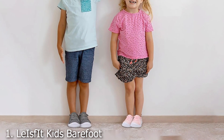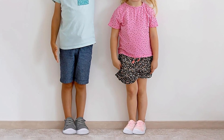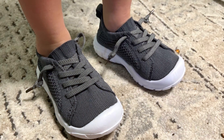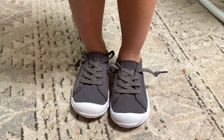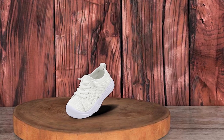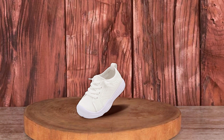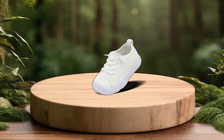Number 1. Laced It Kids Barefoot Sneakers — Breathable Slip-On Toddler Shoes. Discover the perfect blend of comfort, style, and functionality with Laced It Kids Barefoot Sneakers. These breathable slip-on toddler shoes are designed with a lightweight mesh upper that ensures optimal airflow, keeping your little one's feet cool and dry. The slip-on design is perfect for busy parents, making it easy to put on and take off. Laced It sneakers promote natural foot movement with their barefoot design, encouraging proper foot development and enhancing sensory experiences. The durable yet flexible sole provides excellent protection without restricting movement, making them ideal for active toddlers.